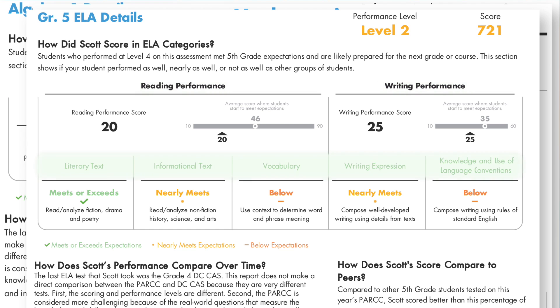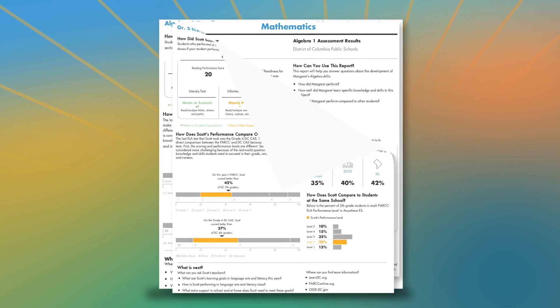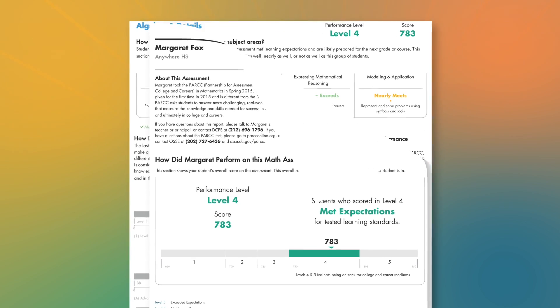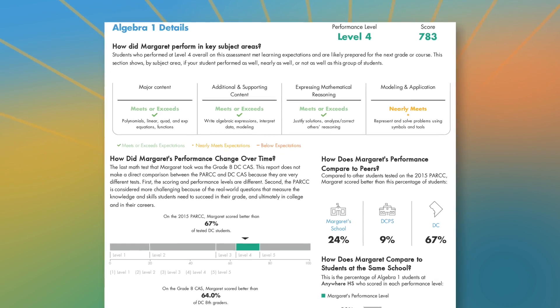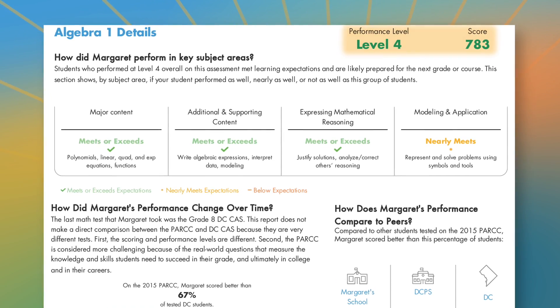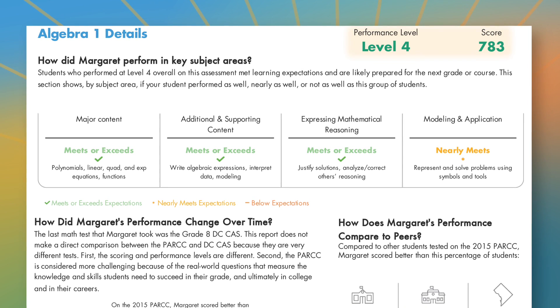Under Reading and Writing Performance, there are subcategories to provide more information on how your student did on specific components of reading and writing. In a separate report, you will see your student's assessment results for math, where your student's performance is broken down into four subcategories, in addition to providing an overall performance level on how your student did on specific components of math. Your student's teacher can explain each of these subcategories in more detail, and talk specifically about how your child is doing in each area.